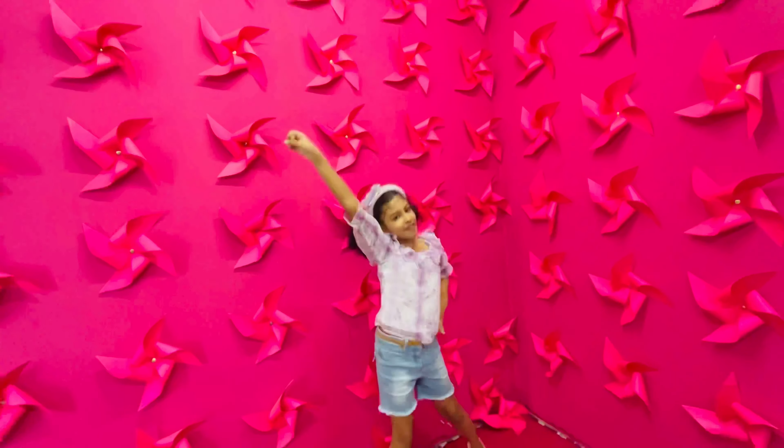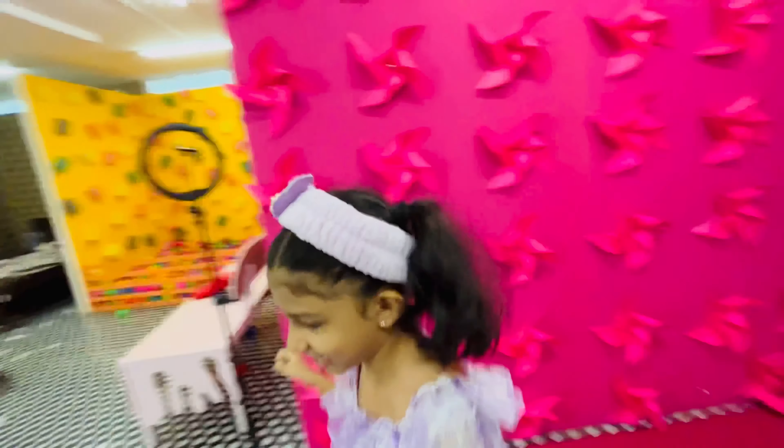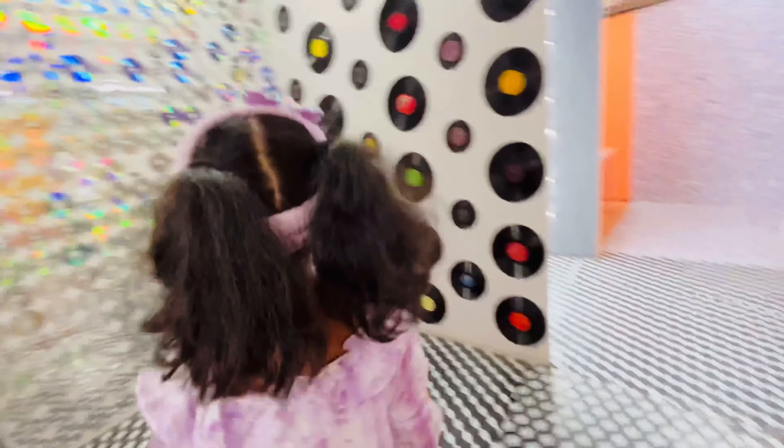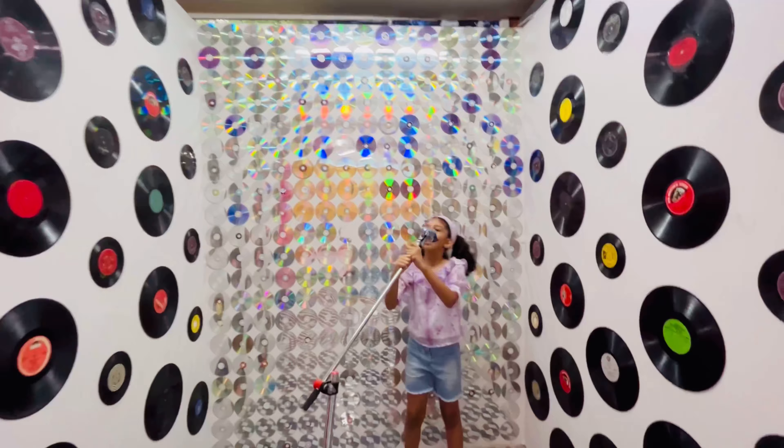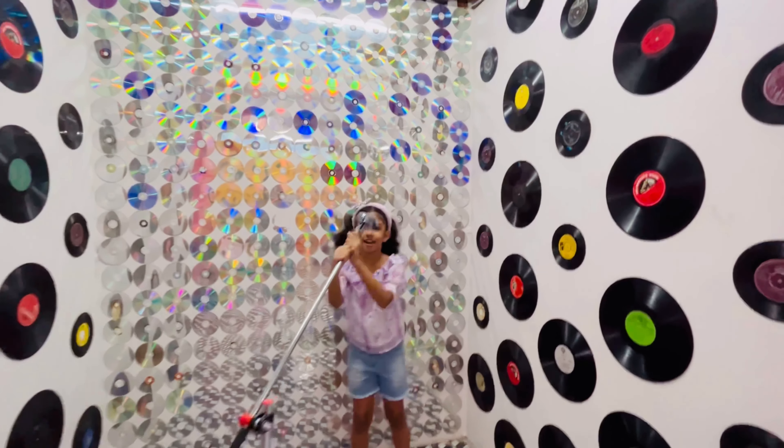And this is a punching bag here — I don't know where the other glove went. And this is the flower room, it's a pinky wall. Yeah, it's a pinky wall. So we do have some dancing videos as well.